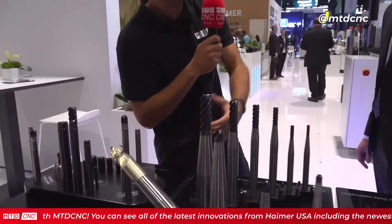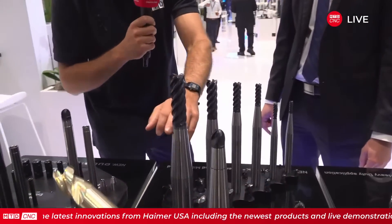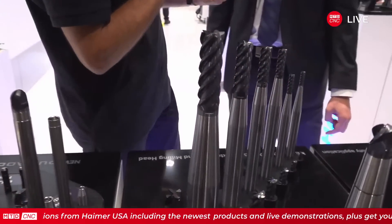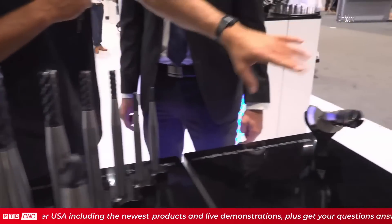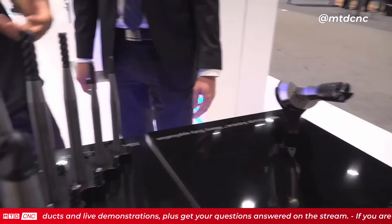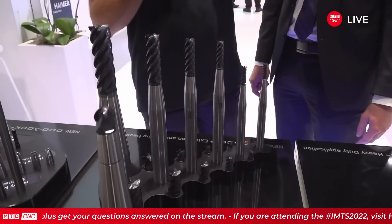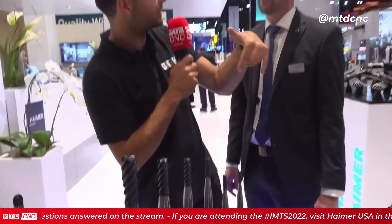Stefan covered a lot of points. There's a lot to do with accessing areas — when you're programming a part and it's going to be hard to get there with a collet chuck, that's when you start reaching for a Duolock system. Operator ease of use for swapping out tools is also a benefit. What kind of processes would this suit — big components with hard-to-access deep pockets?